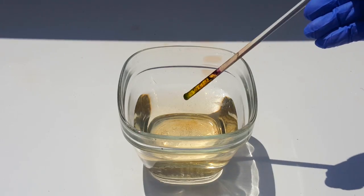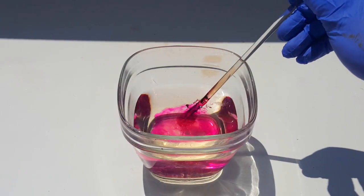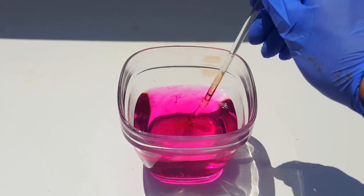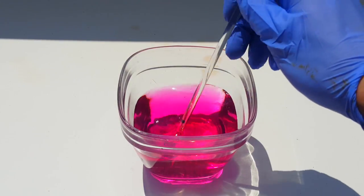To dispose of manganese heptoxide, simply place it in water. It'll decompose there into a beautiful pink manganese dioxide. It's important to let the solution sit for a while to ensure the complete destruction of the heptoxide.